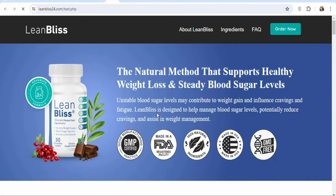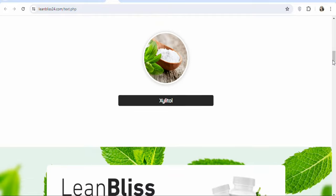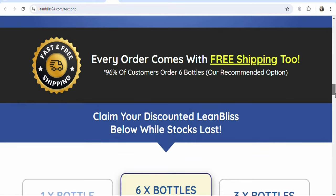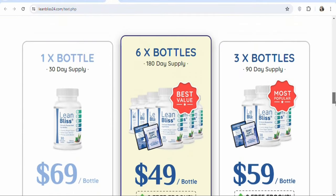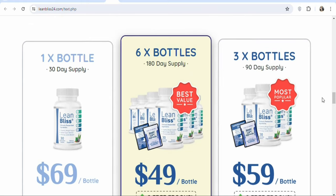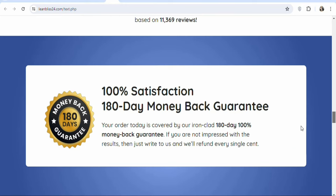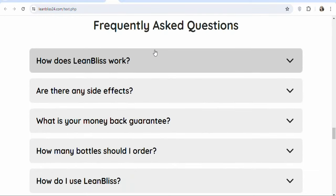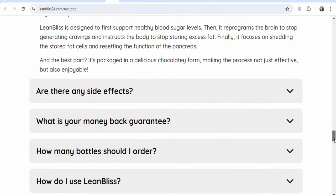The landing page is the first page that your potential visitors are going to see before they decide to purchase the product. It contains vital information that can convince people to purchase. On this landing page, there are bonuses that your potential customers are going to get when they make a purchase, including free shipping. Your customers can choose from different pricing packages. Apart from that, they have a money back guarantee, so if your potential customers purchase the product and are not satisfied, they can return it. You can also click on the frequently asked questions to get more information about how the product works.